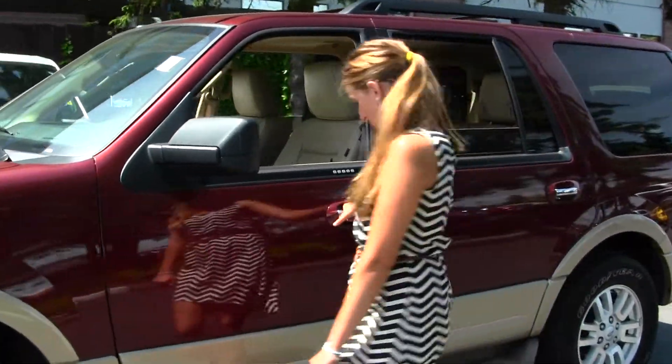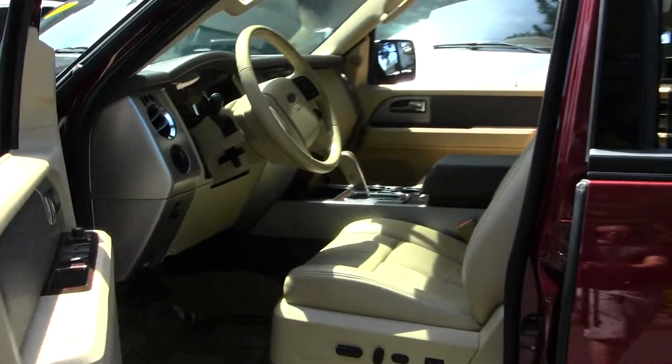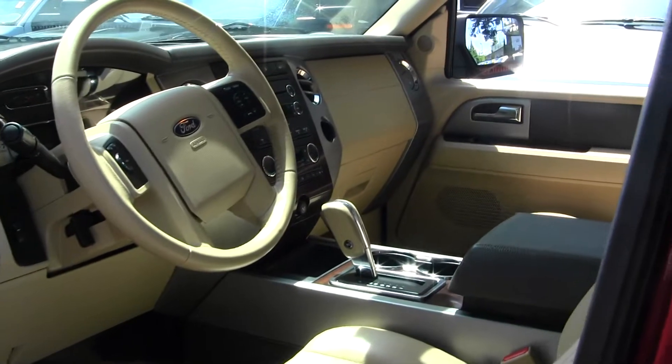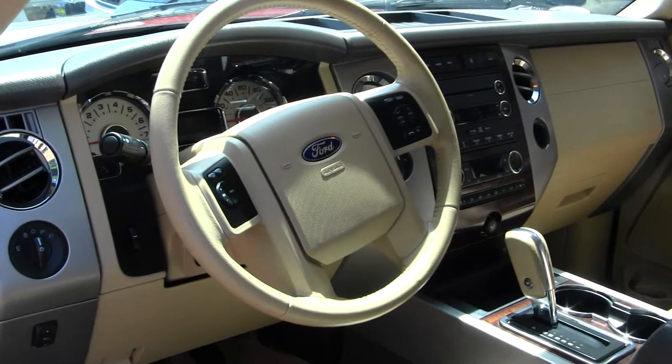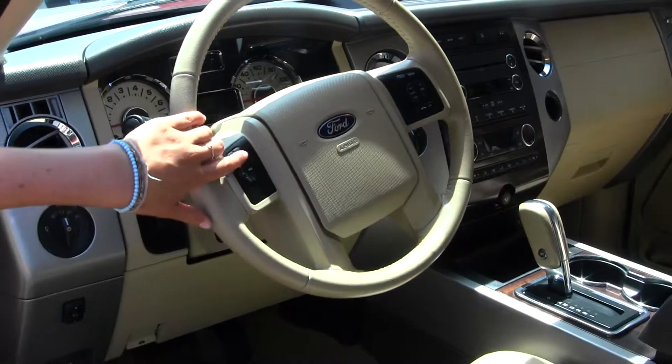Let's take a look on the inside. The XLT model comes equipped with your heated leather seats, wood grain interior, CD player and iPod integration with Microsoft Sync and a USB port. You have cruise control, stereo controls, and Bluetooth all right at your steering wheel.